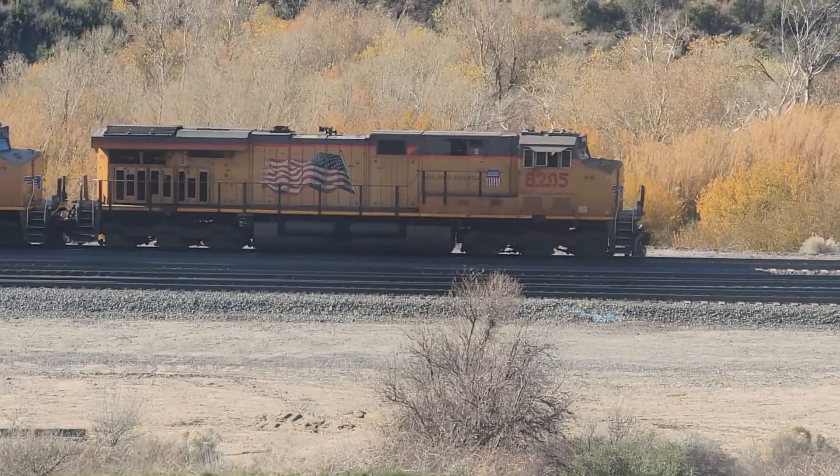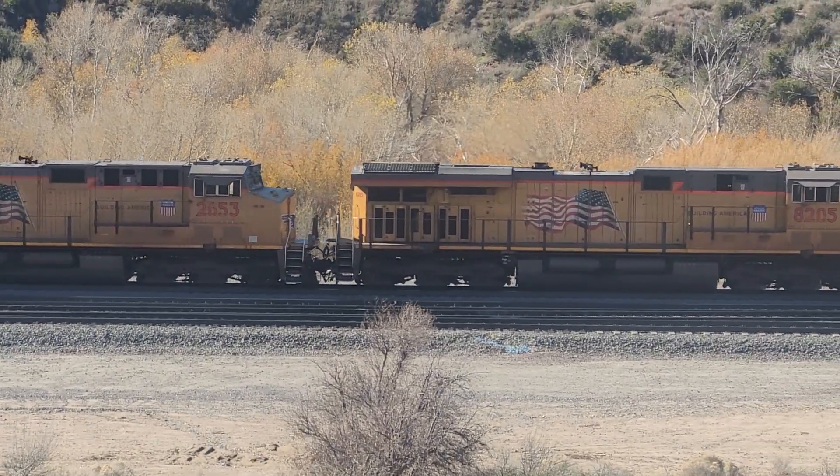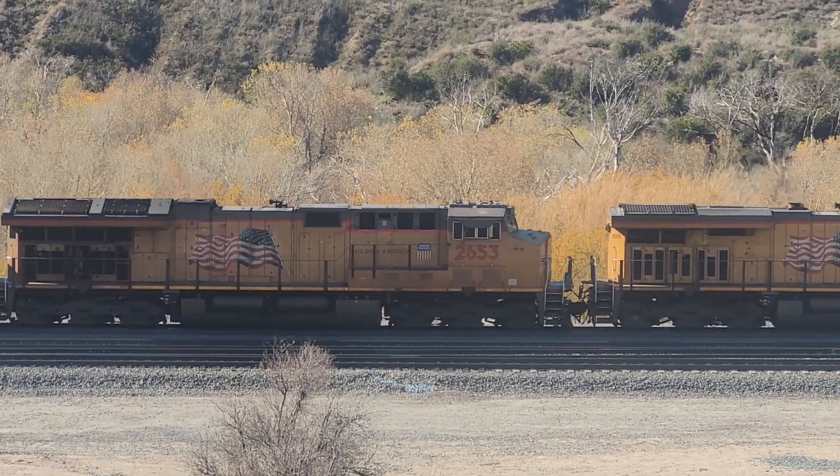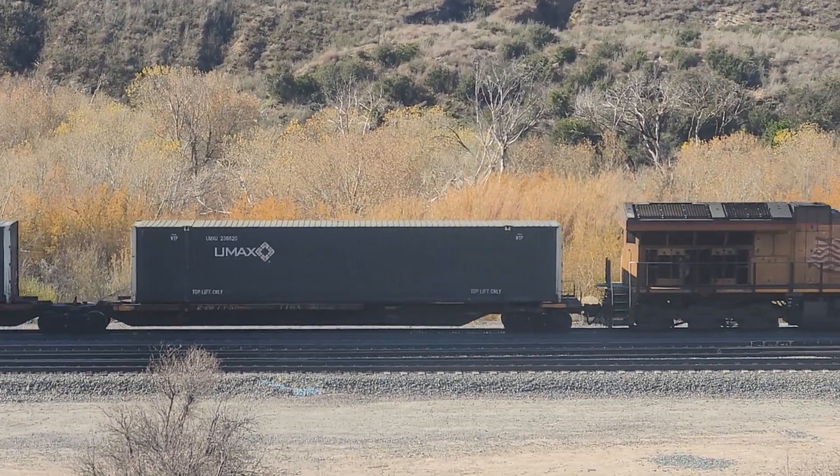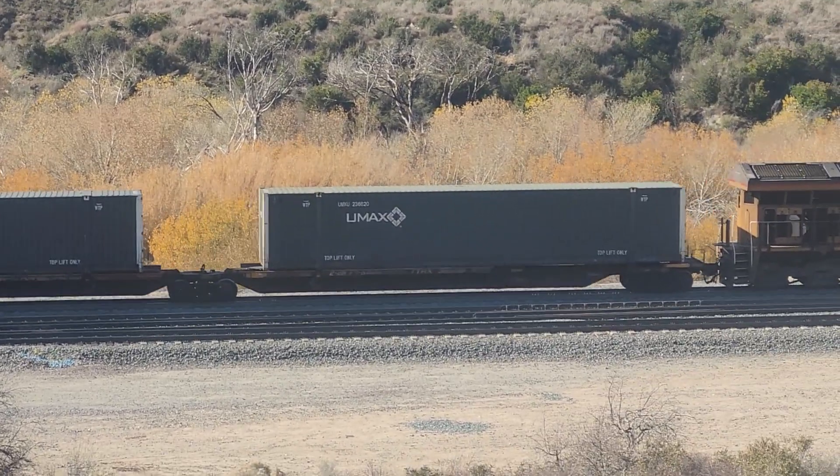U.P. 8205, U.P. 2653. They just got the green light leaving the Cajon Creek Bridge just south of Old Cajon Station.